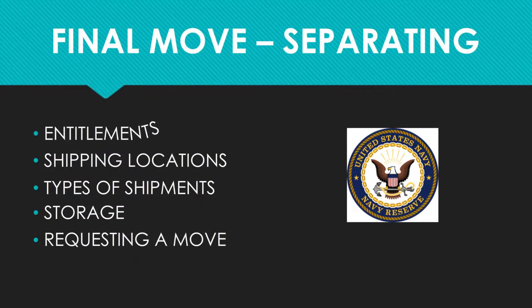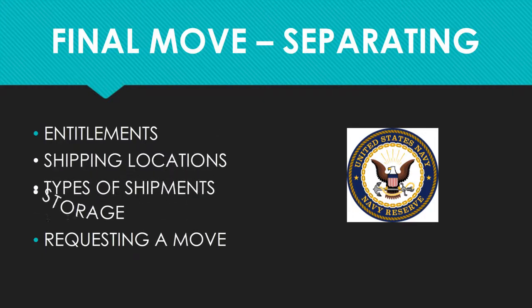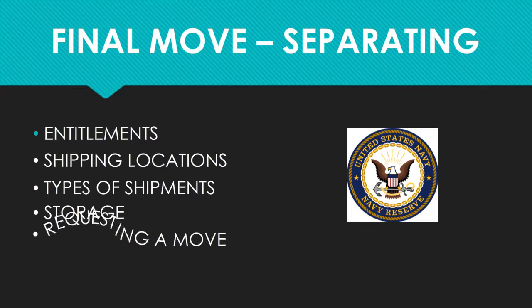Welcome to the NAVSUP Headquarters Household Goods video series. If you are separating and need information on the final shipment of your household goods, this is the video for you. We will provide information on your basic entitlements, the locations you can ship from and to, the different types of shipments and storage that you may be authorized, and provide instructions for requesting a move.